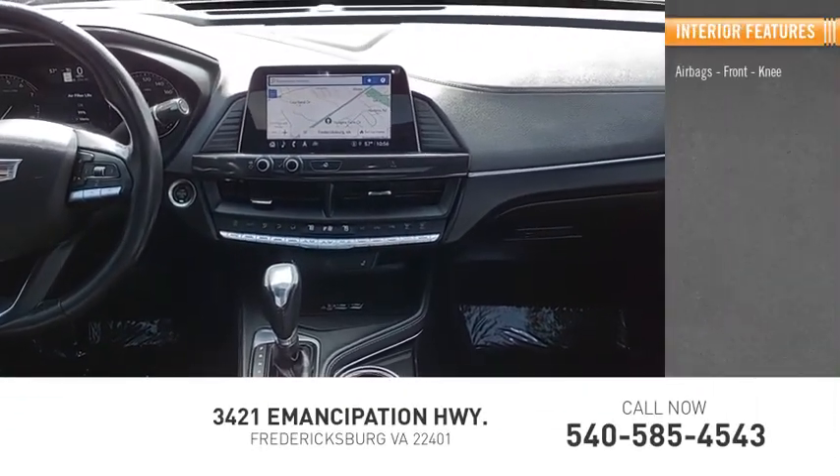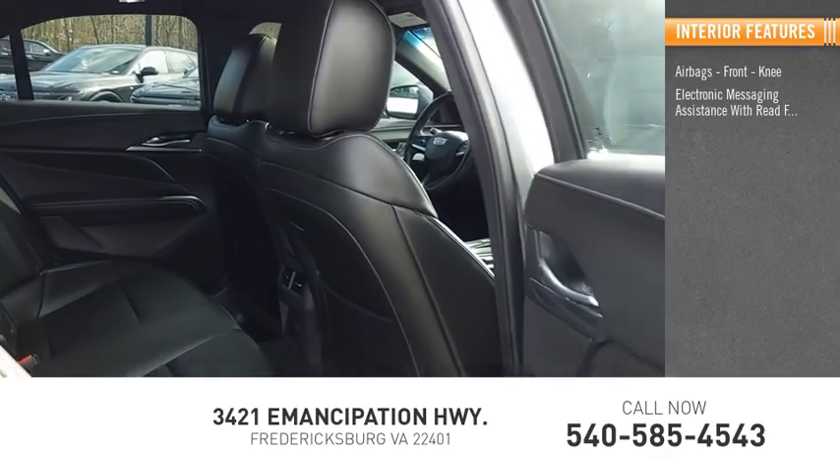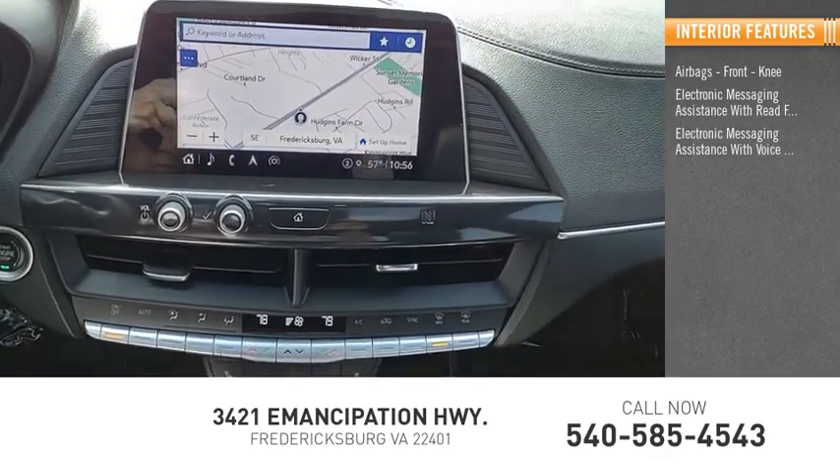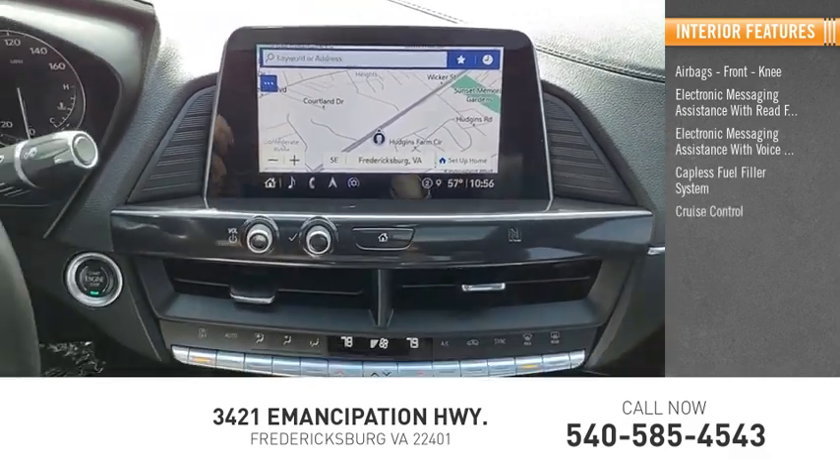Inside you'll find airbags, front knee airbags, electronic messaging assistance with read function, electronic messaging assistance with voice recognition, capless fuel filler system, and cruise control.